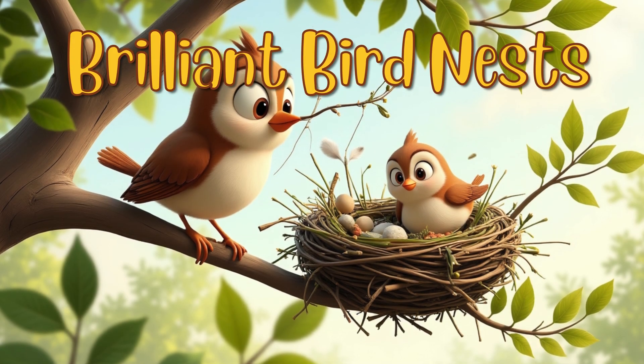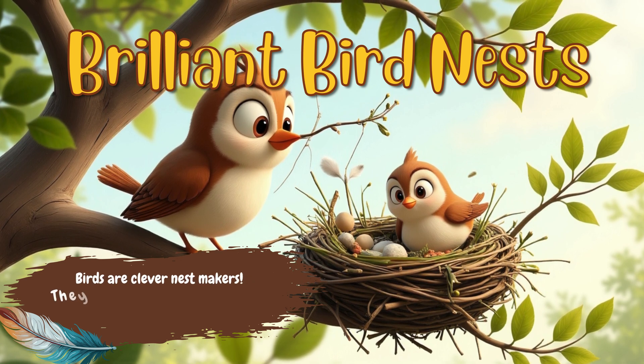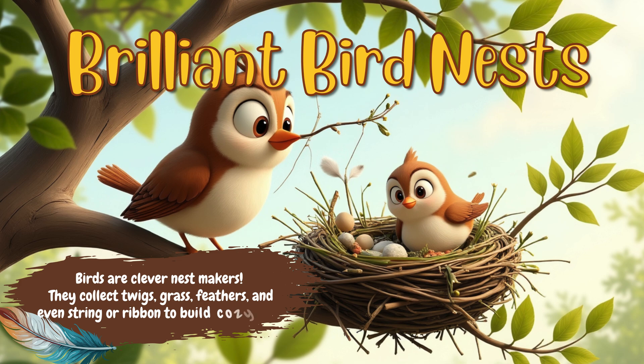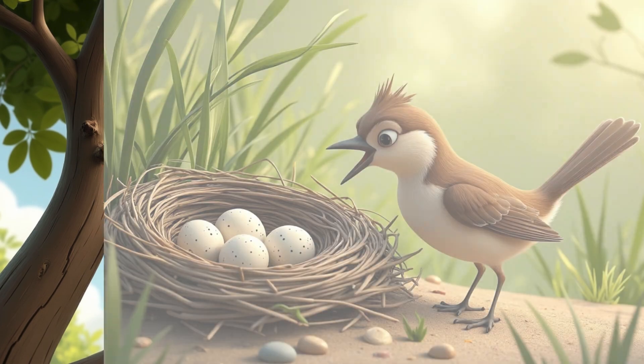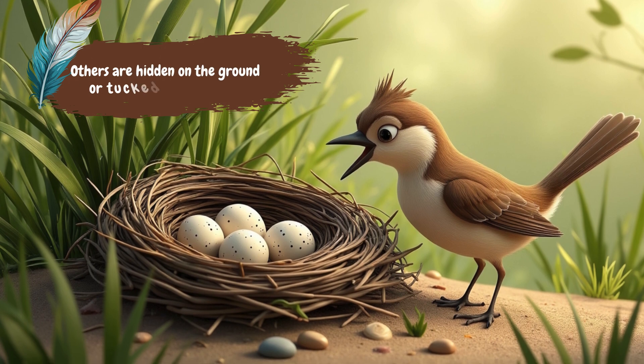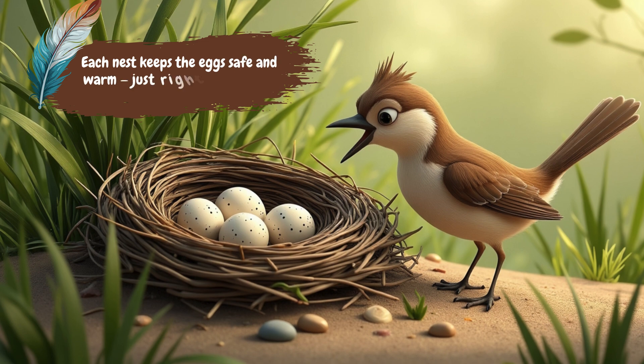Brilliant Bird Nests: Feathered Fortresses. Birds are clever nest makers. They collect twigs, grass, feathers, and even string or ribbon to build cozy homes. Some nests are high in trees. Others are hidden on the ground or tucked into tiny spaces. Each nest keeps the eggs safe and warm, just right for baby birds to hatch and grow.